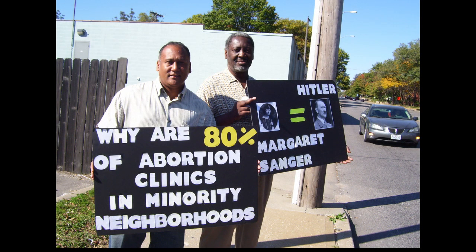I hear black people saying black power, we need more representation. But 21 million dead black babies — and you're saying that? Let's keep killing them, let's keep destroying them.